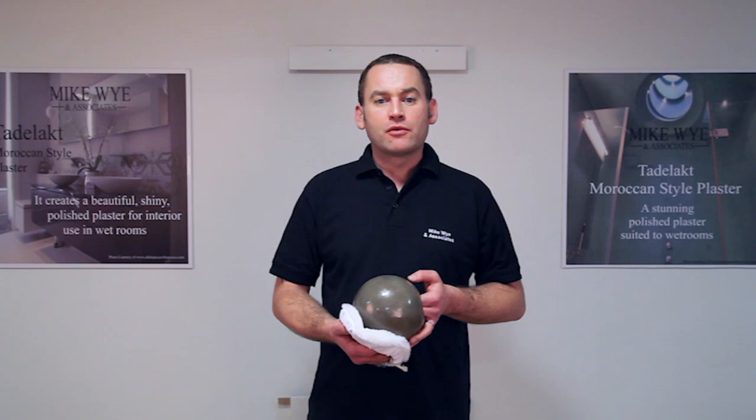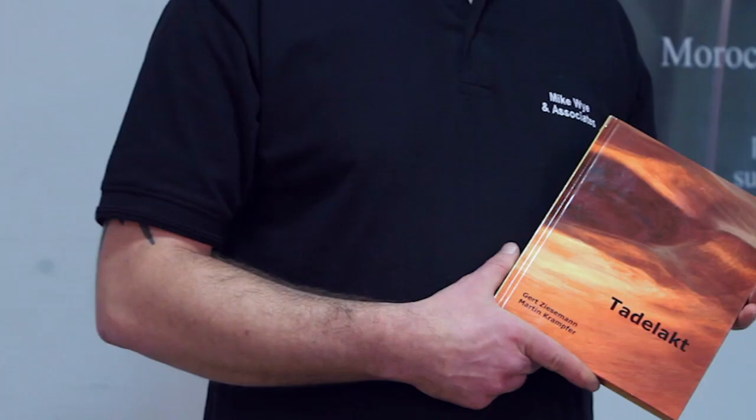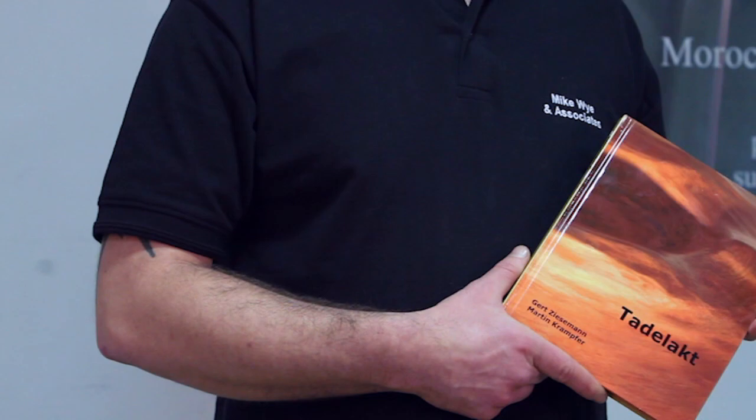A group from Kreiderzeit, a German company specialising in natural paints and plasters, went to Morocco to investigate this fascinating material and wrote up their experiences in a book: Tadelakt by Gert Zeissmann and Martin Krampfer.